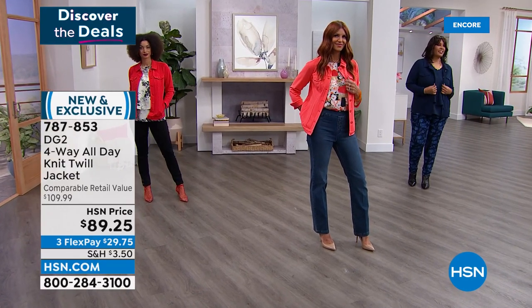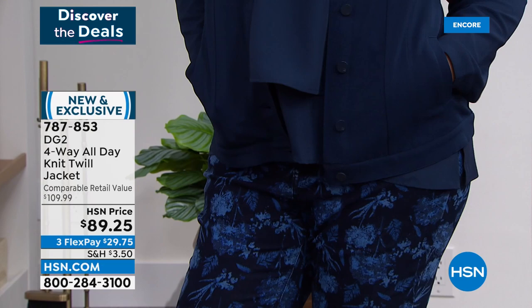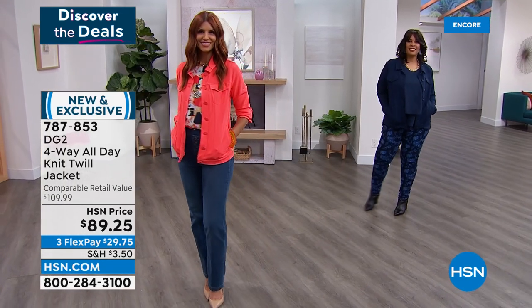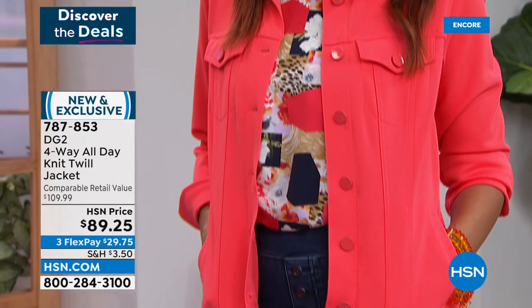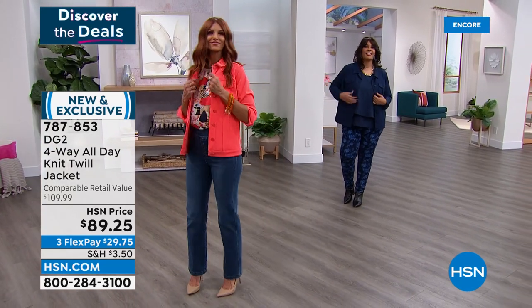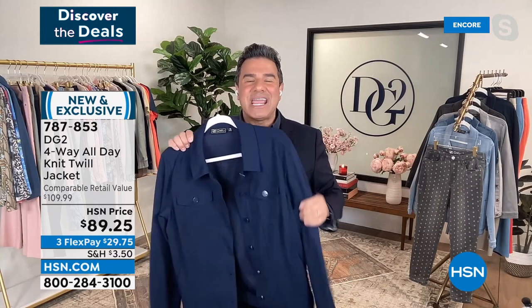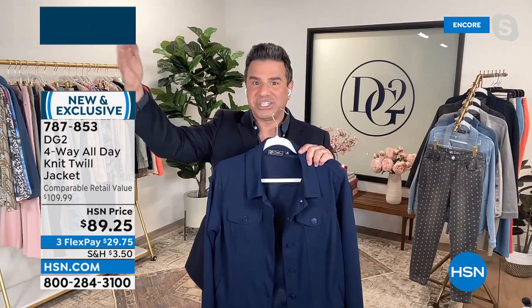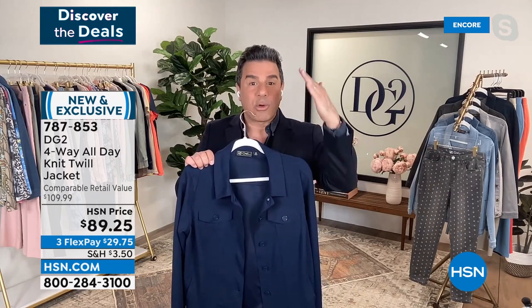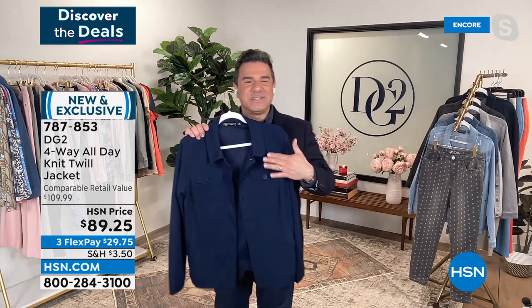Girls, this is 100% brand new — we have never offered it on the air. Sam, I always get excited when something is new. I put this on and said 'oh goodness gracious,' it is one of the classiest and at the same time most comfortable jackets I've ever worn. There is a matching pant launching tomorrow. This is a brand spanking new fabric we're calling four-way all-day stretch — a crepe twill, exquisite fabric. Brands like Calvin Klein Collection make suiting out of this because it is so stretchy — a four-way stretch fabric with a matte hand, incredibly drapey.